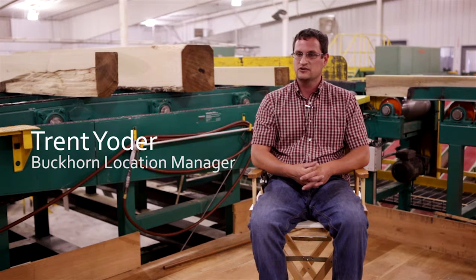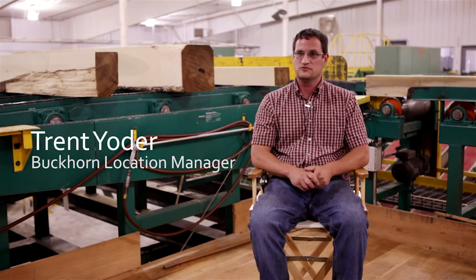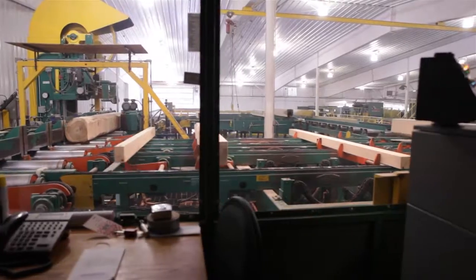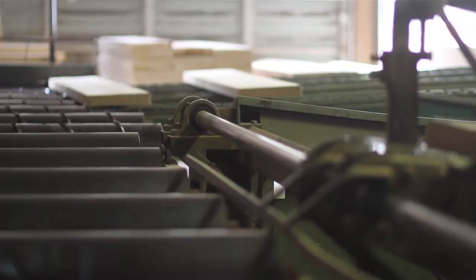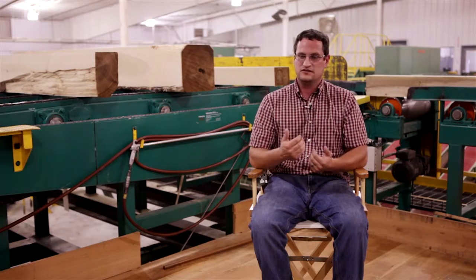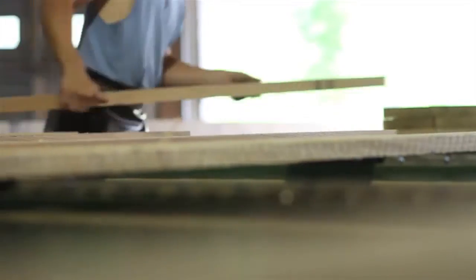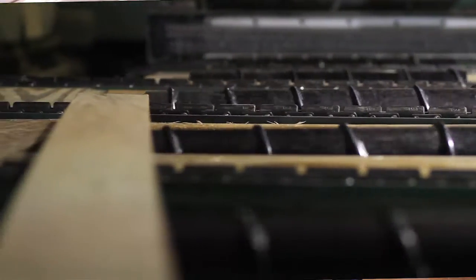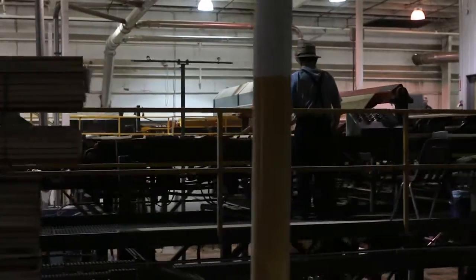My name is Trent Yoder. I'm in charge of the Buckhorn facility at Yoder Lumber Company, which means that I'm in charge of our sawmill, our bin sorter, our distribution and millwork department. Yoder Lumber being a family-owned business gives longevity to our business — it gives a goal for this third generation to pass it along to the fourth generation. With that and the ethics and honesty that we've been ingrained with, that's a huge benefit to our customers.